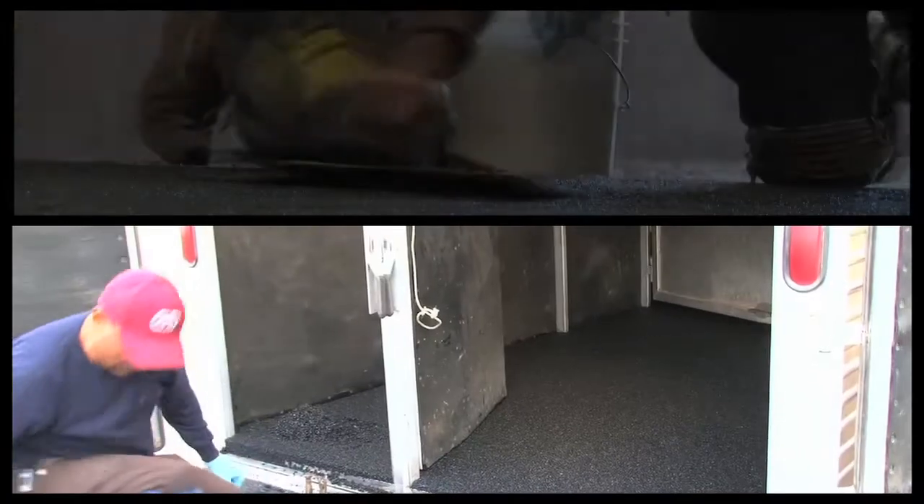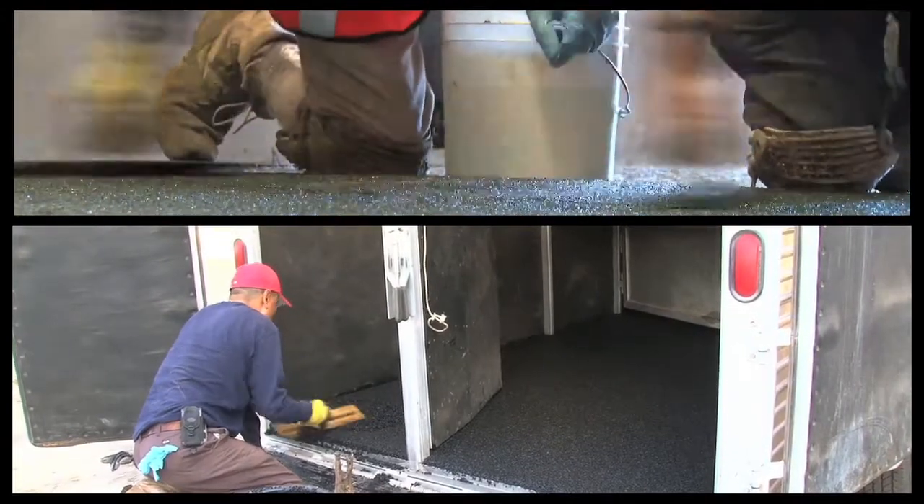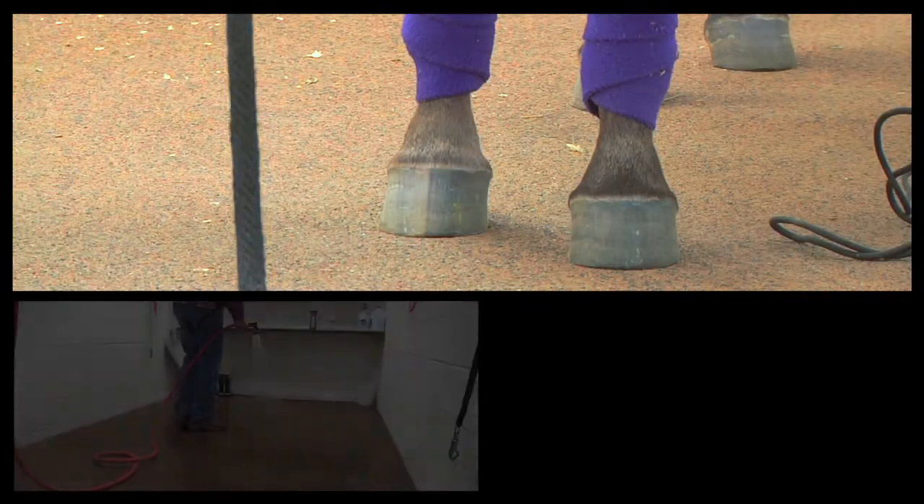Polylast goes over dirt, wood, asphalt, concrete, even metal. If you own or use horses or any livestock, you and your animals will benefit from using Polylast.